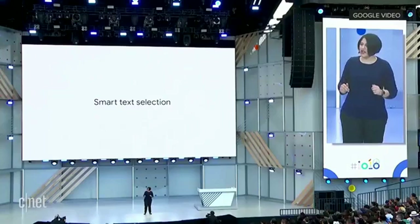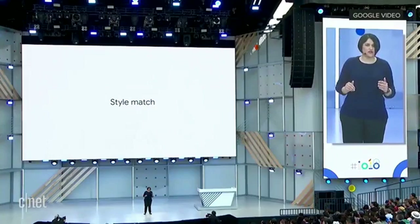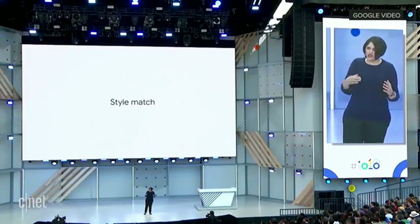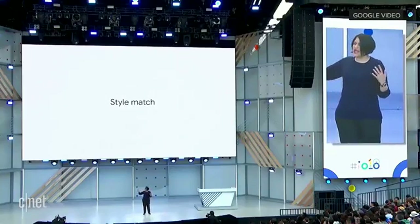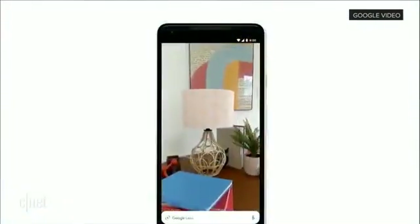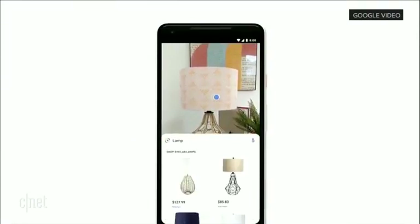The next feature I want to talk about is called Style Match. The idea is this: sometimes your question is not 'what's that exact thing?' — instead, your question is 'what are things like it?' You're at your friend's place, you check out this trendy-looking lamp, and you want to know things that match that style. Now Lens can help you.